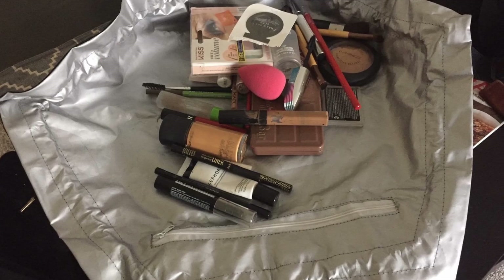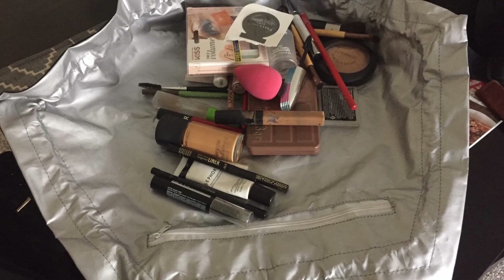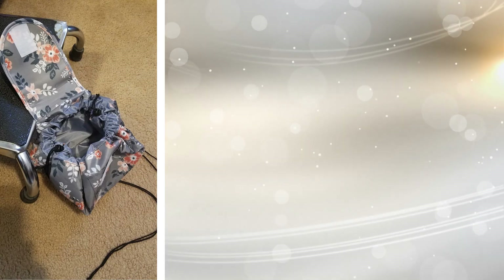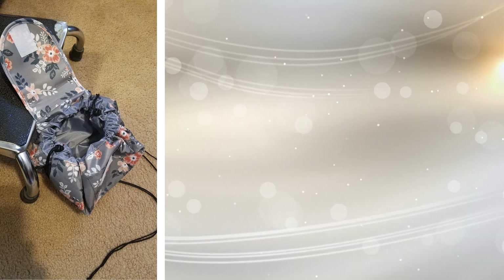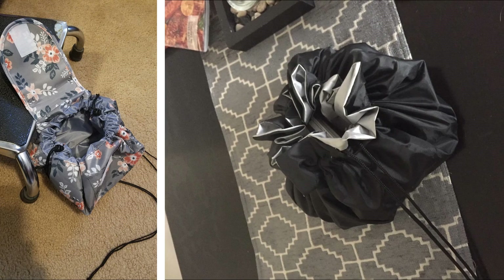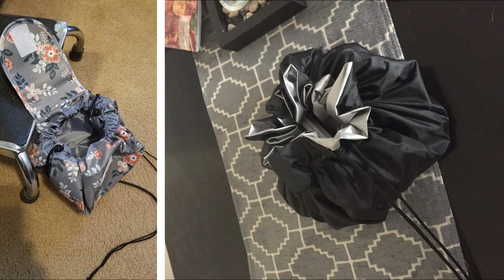17. Having makeup is a wonderful thing, for it can make anyone who wears it feel good about themselves. It's not wonderful, however, when your makeup is tossed around everywhere. It will look sloppy and you could potentially break the items you've spent so much money on. With this makeup bag you can find on Amazon, you can store your makeup properly and be able to transport it with you.